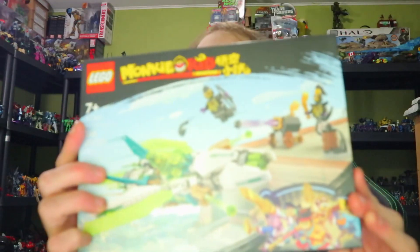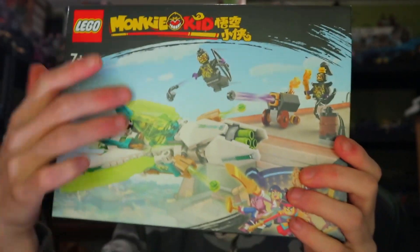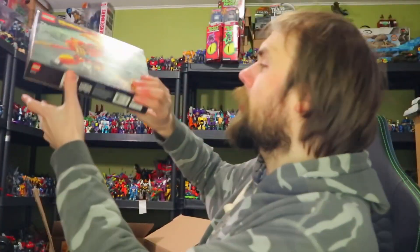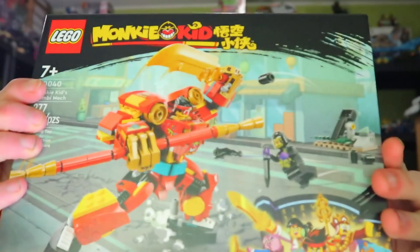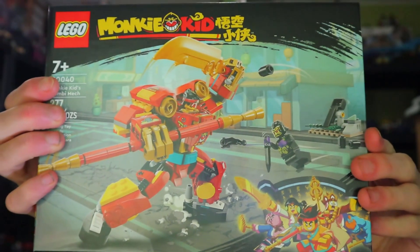I love the Monkey Kid series so I had to get this — it is the Maze Dragon Jet. It's got some pretty cool colors; I like that sort of aqua teal. But that's part of a combiner, which means... Monkey Kid's Combi Mech, which has a big sword and a big staff.